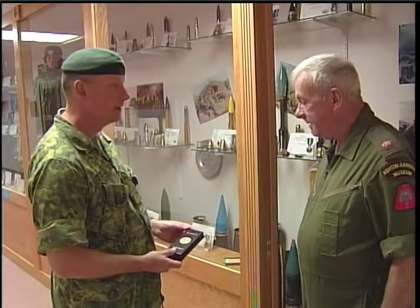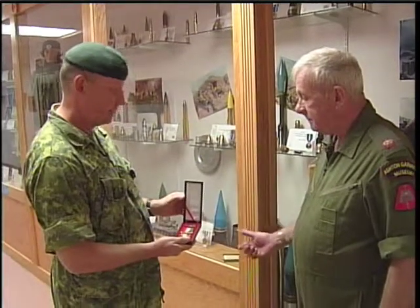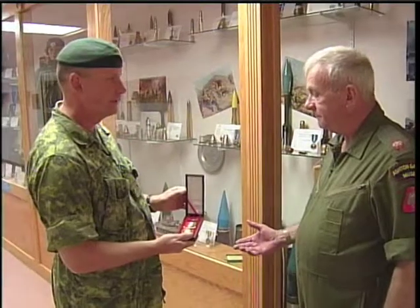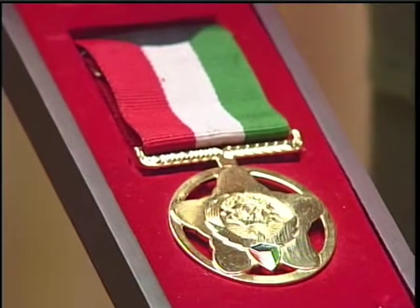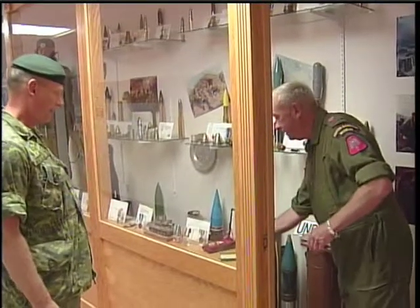We received the medal from the Kuwaiti government, and on behalf of the state of Kuwait and the commanding officer of the 11th Service Battalion, I present to the museum the Kuwaiti Campaign Medal — for the campaign, for the liberation of Kuwait.